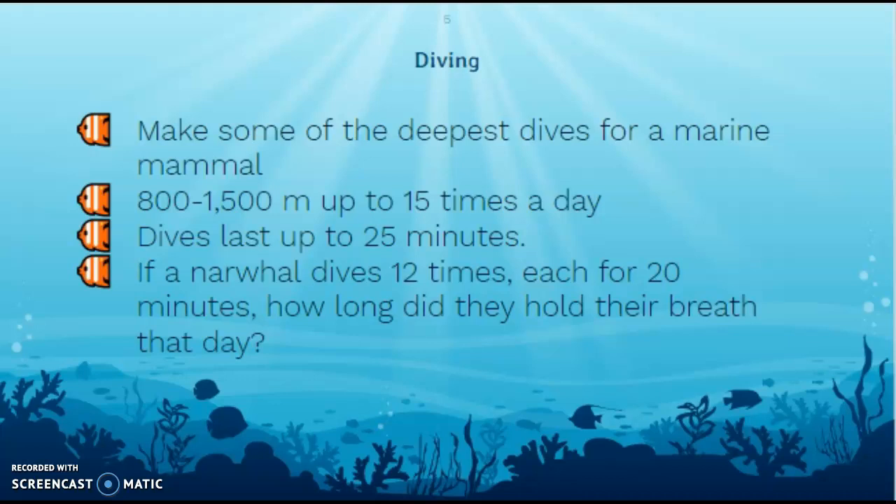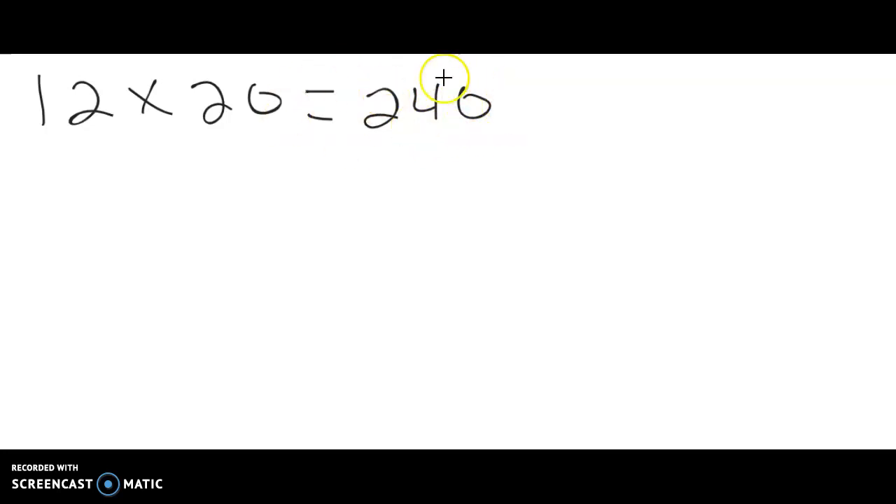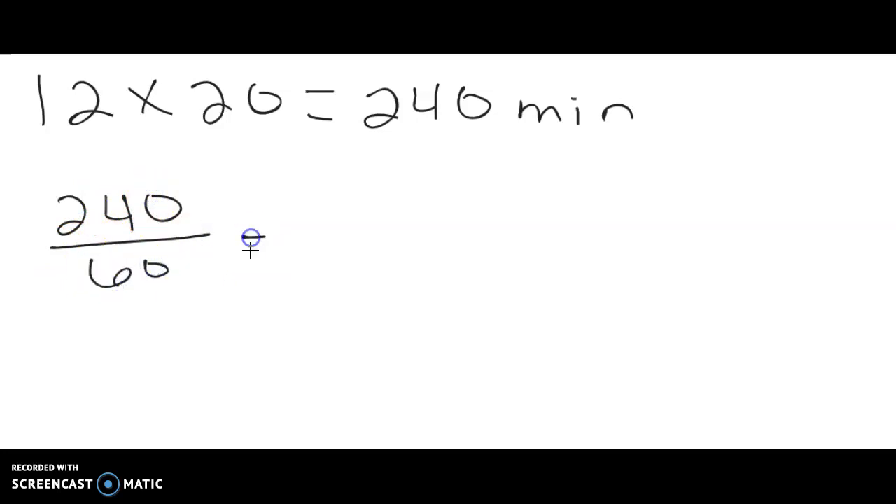So let's say a narwhal dives 12 times, and each time they're diving for about 20 minutes — how long did they hold their breath that day? That's a little math problem and we can do it. We know they dive 12 times, each time for 20 minutes, so we do 12 times 20, which gives us 240. In science, we never want naked numbers — that means numbers with no units. It was 12 times for 20 minutes, so that's 240 minutes. Now let's convert to hours: 240 minutes divided by 60 minutes per hour equals four hours. So they held their breath for four hours that day — not all at once, but still, that's a long time to hold your breath.